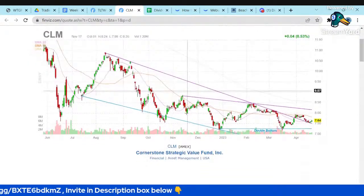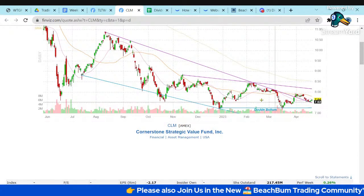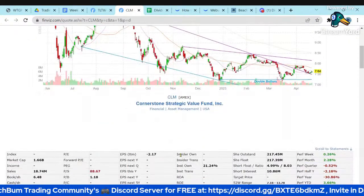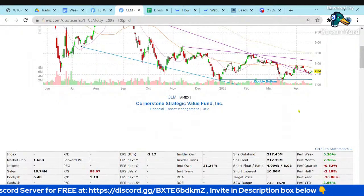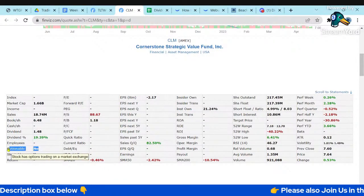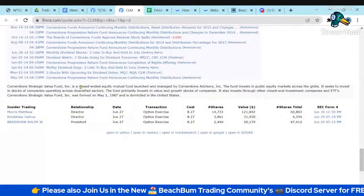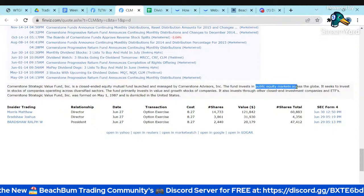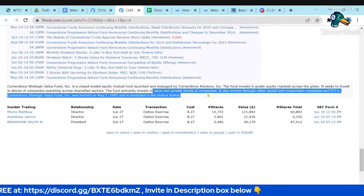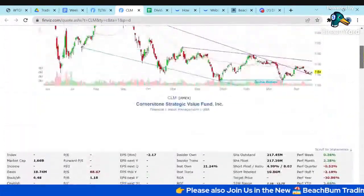Looking at CLM — Cornerstone Strategic Value Fund. It's got a double bottom in the $7.25 area with resistance around $8.76–$8.87. It pays a dividend of 19.3%, pays monthly. Not optionable. It's a closed-end fund investing in public equity markets globally, diversified across sectors in value and growth stocks — pretty broad, diverse holdings with a pretty high dividend yield.